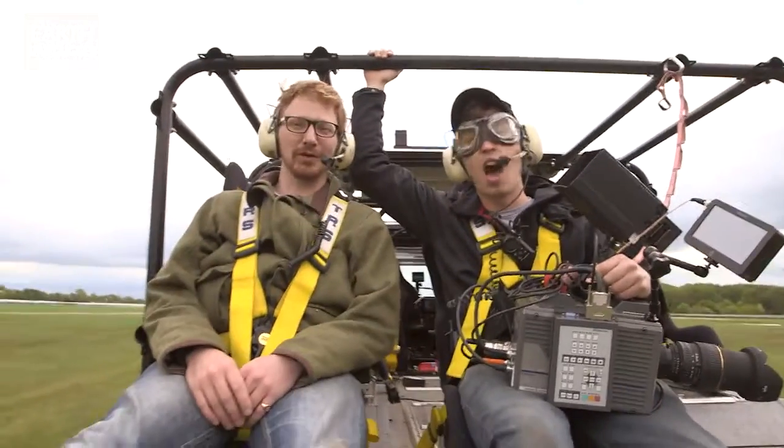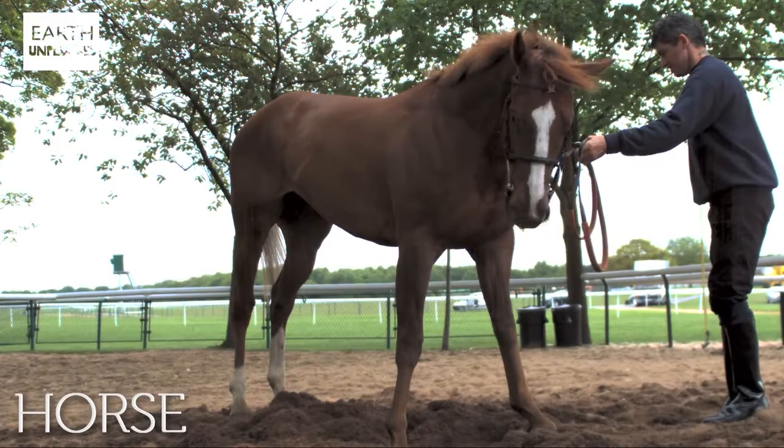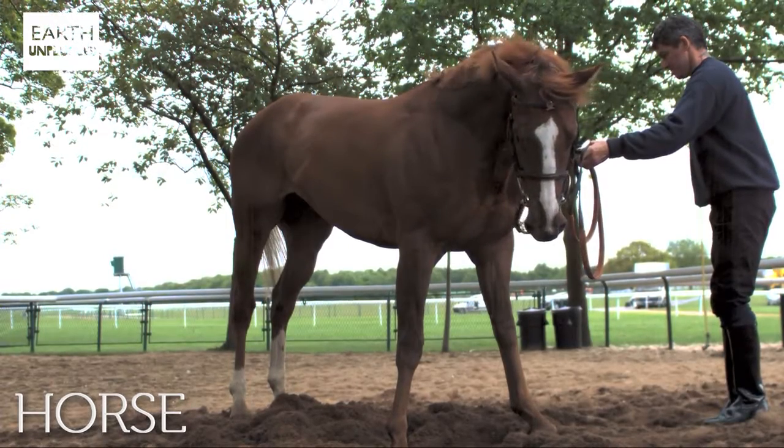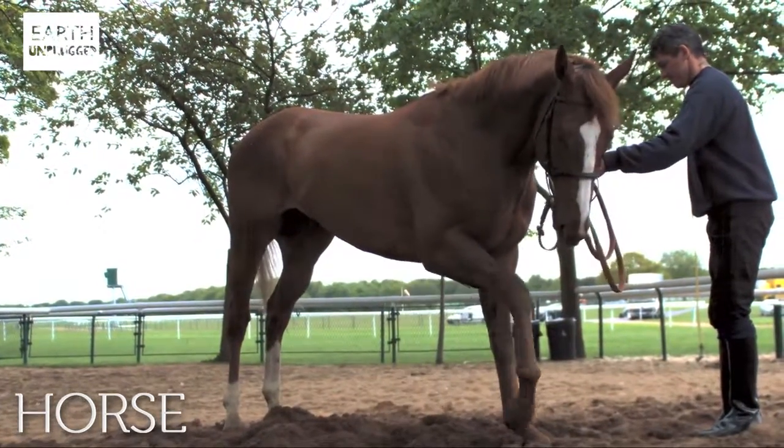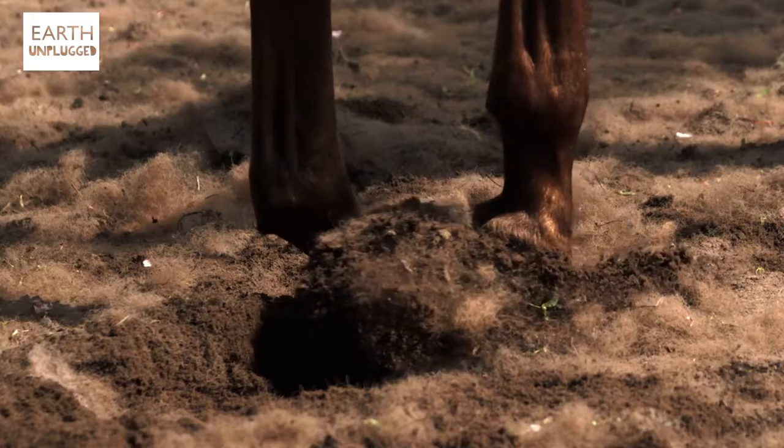Today's slo-mo is from Haydock Racecourse, and we're going to be wrapping up the horse power! So today, I would love to see one of these guys — a horse galloping in slo-mo.